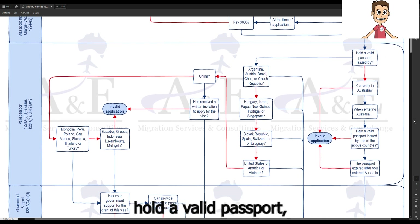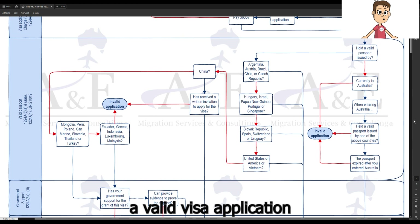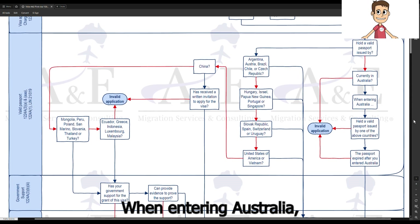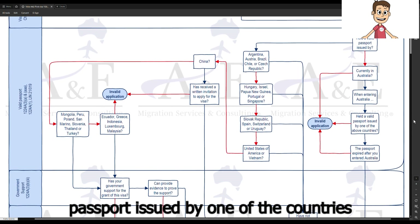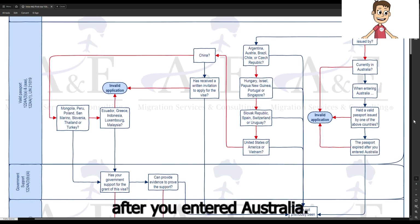If you do not currently hold a valid passport, you can only make a valid visa application if you are currently in Australia, you held a valid passport issued by one of the countries mentioned when entering Australia, and that passport expired after you entered Australia.